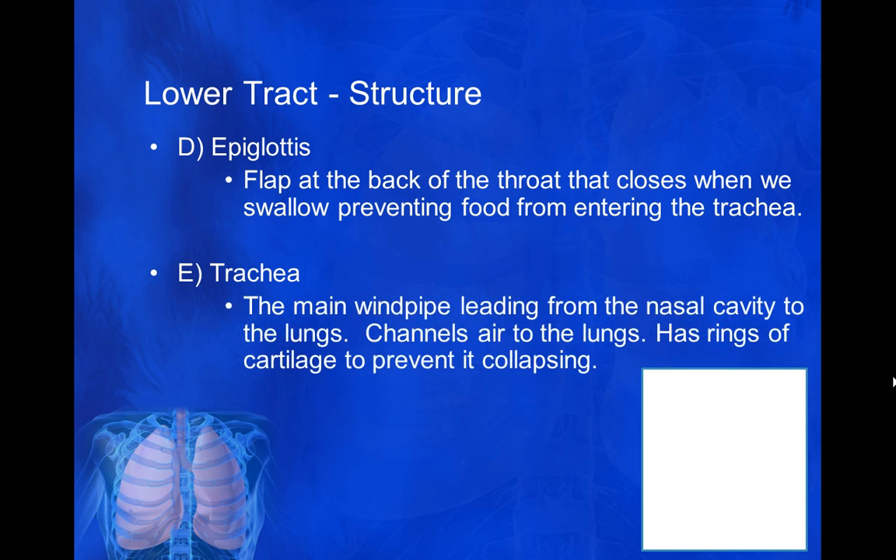We've also got the trachea. The trachea is basically the windpipe — the pipe that connects these upper structures all the way down to the lower respiratory structures.